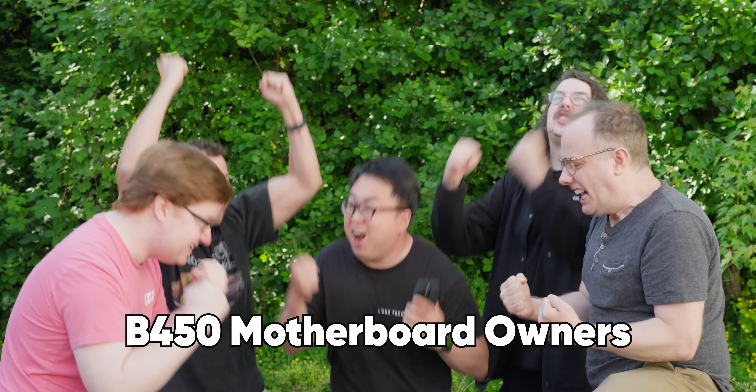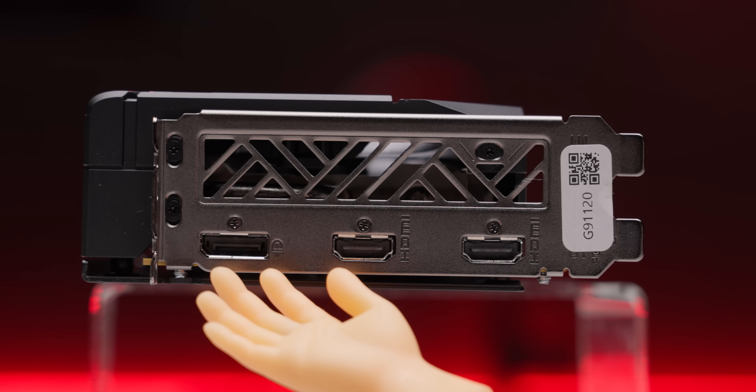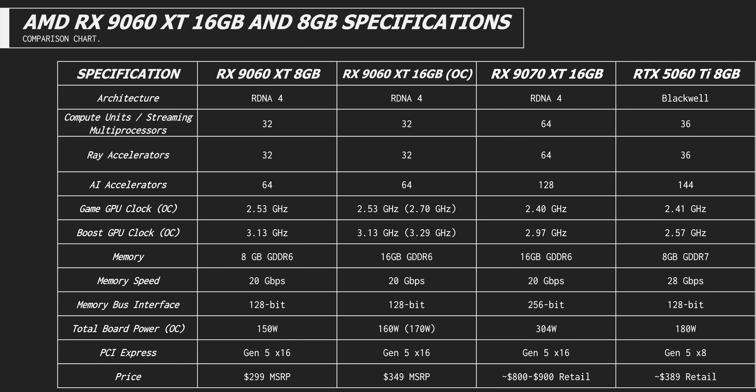That last point is key for gamers who are holding on to older systems, where an x8 interface, like on some of NVIDIA and Intel's cards, can result in a measurable performance loss. There is one thing I lied about on the IO — interestingly, this card only has three display outputs. Most of you declared this to be a non-issue after the announcement, but it is the first time I've seen a $300 card in years that didn't have four outputs. To compensate for the cut-down die, AMD bumped up the clock speed so that you'll get a bit more than literally half of the performance of the 9070 XT, which is also why the card draws a bit over half the power, in line with the 5060 Ti 8GB that AMD positions it against.